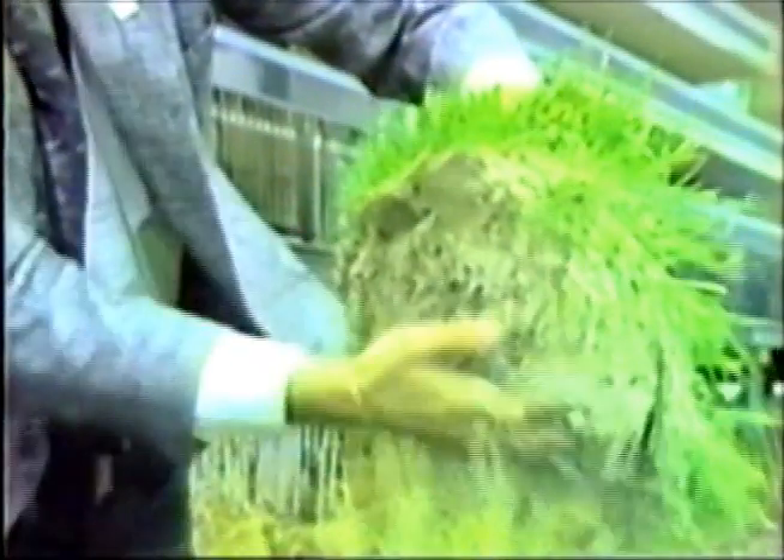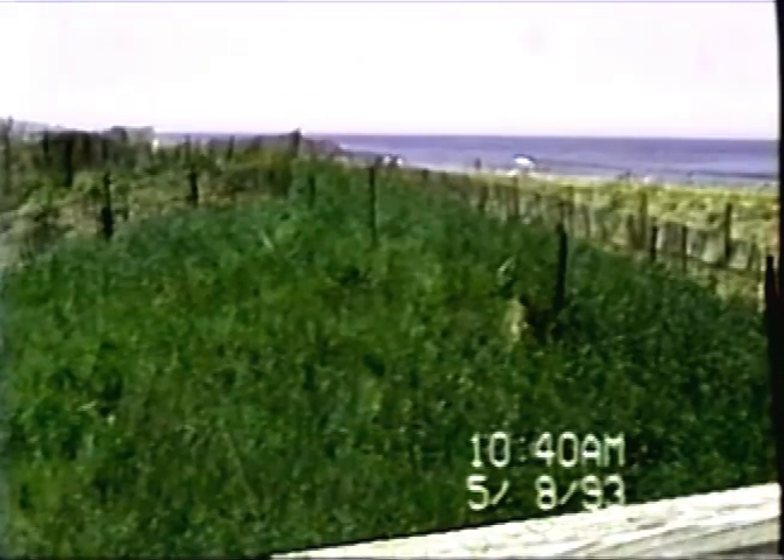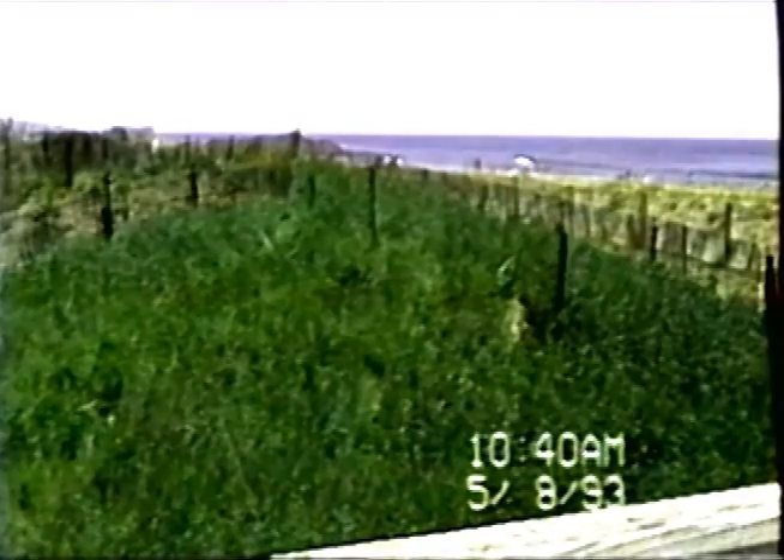As the days quickly went by, I couldn't believe my eyes. It was almost like — sounds corny — but it was like a miracle. The next thing I knew, there was grass all over the dune. And it wasn't but a couple of weeks later that we went out with a shovel and actually dug up the sod and saw that there were roots of anywhere from four to six inches deep at that time. And the grass had only been growing for less than a month.